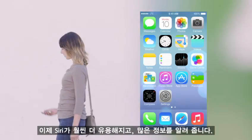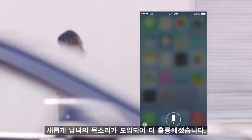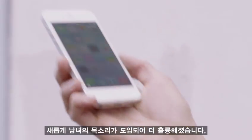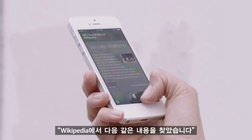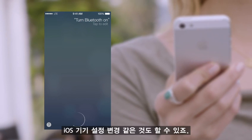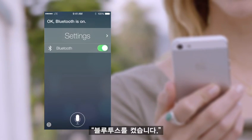Siri is now even more helpful and informative. We've integrated Twitter and Wikipedia, and with new male and female voices, Siri sounds better than ever. Siri can assist you in new ways, by doing things like changing the settings on your iOS device.